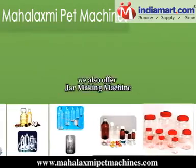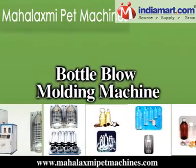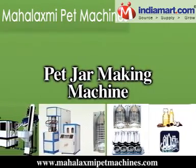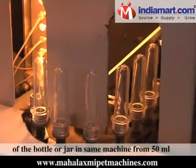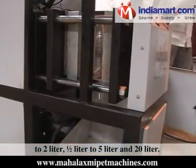In addition, we also offer jar-making machines, bottle-making machines, bottle blow-molding machines, plastic bottle-making machines, and pet jar-making machines. You can blow various sizes of bottles or jars in the same machine — from 50 ml to 2 litre, half litre to 5 litre, and 20 litre.